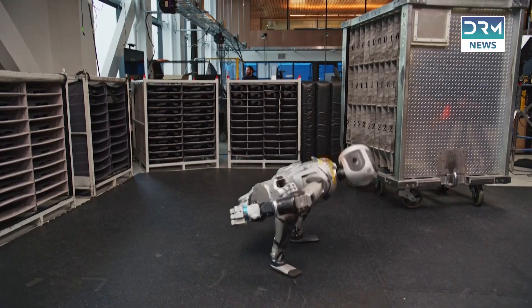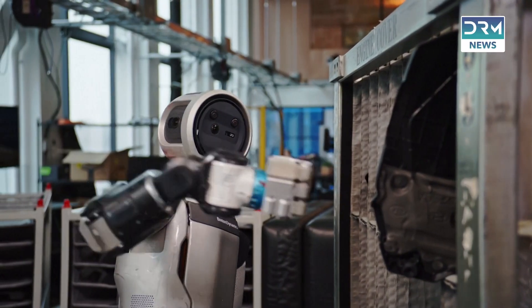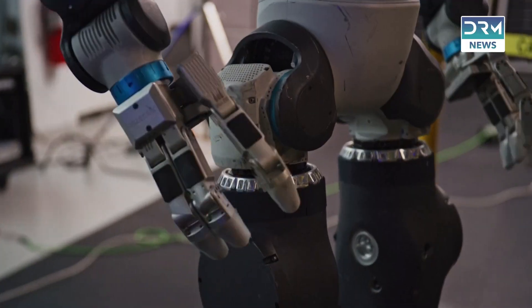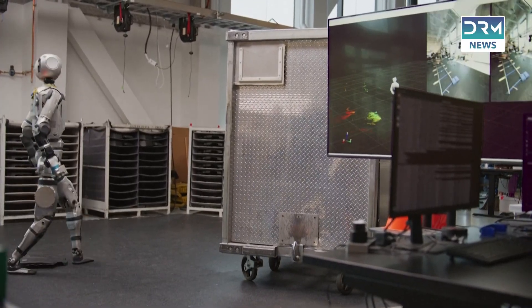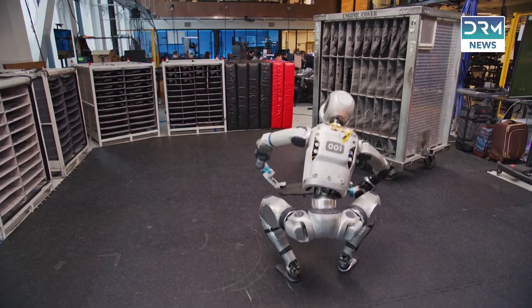While Atlas is making waves in factories, the dream of humanoid robots in our homes is still a distant star. Safety and complexity mean it's a long road ahead, but Hyundai is betting big on Atlas to transform manufacturing — and they're not alone. Tesla's Optimus and Figure AI's Figure 02 are also stepping into the industrial spotlight.